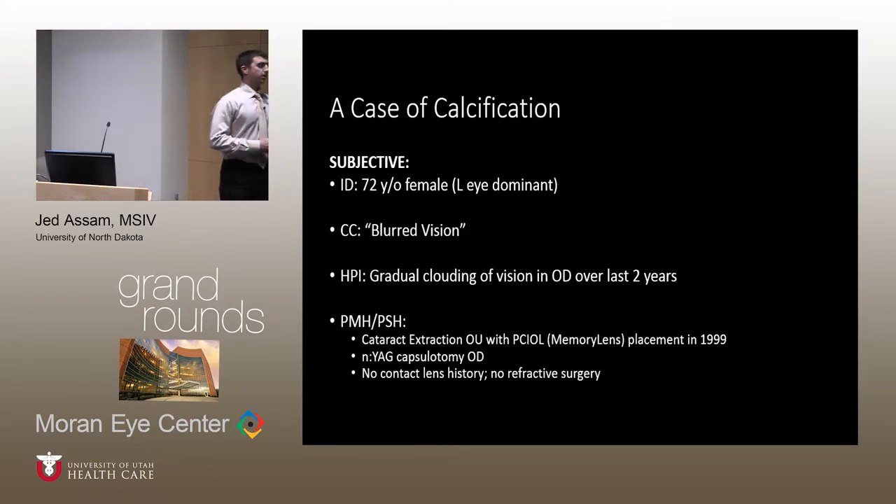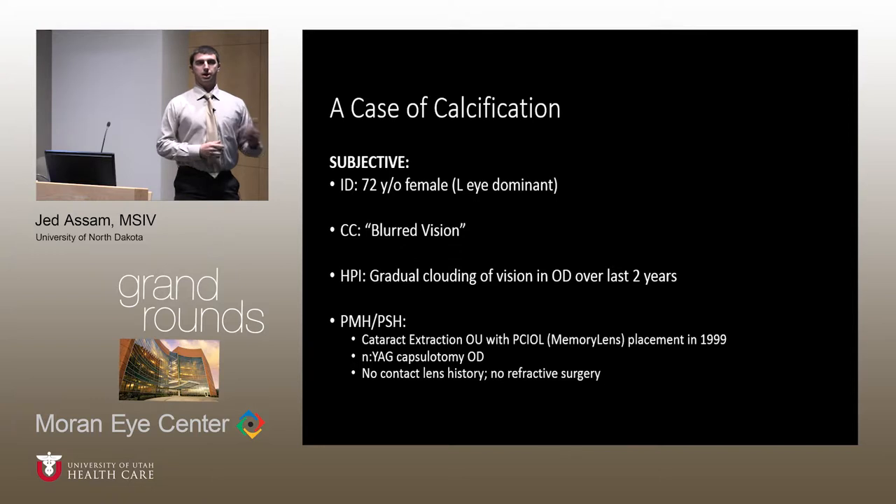Our case involves a 72-year-old female, left-eye dominant, presenting with a chief complaint of blurry vision. She indicated gradual diminishing vision over the course of two years, which had become more noticeable over the last six months. Past surgical history was significant for prior bilateral cataract extraction with placement of a three-piece hydrophilic acrylic lens known as the memory lens, and a YAG capsulotomy of the right eye.